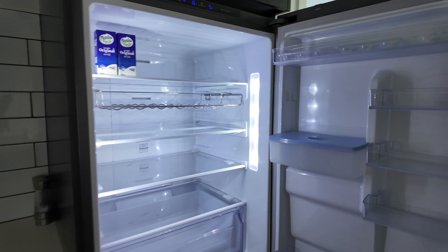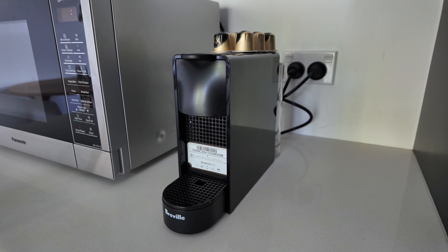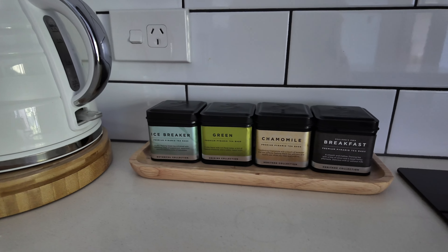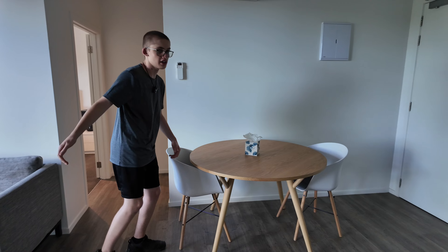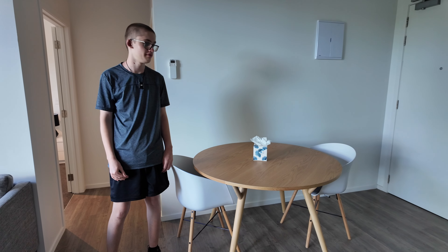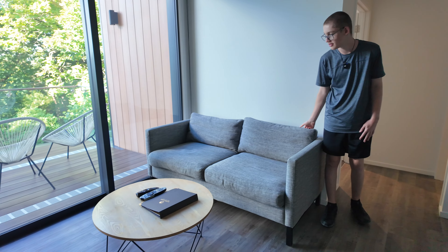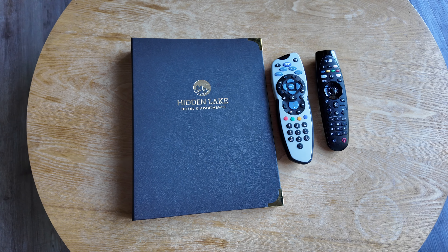Wow, this is really nice — got a nice big kitchen, just super nice, and a microwave as well. There's a dishwasher included in this place and an oven with an electric top. We've got a fridge that dispenses water and ice.